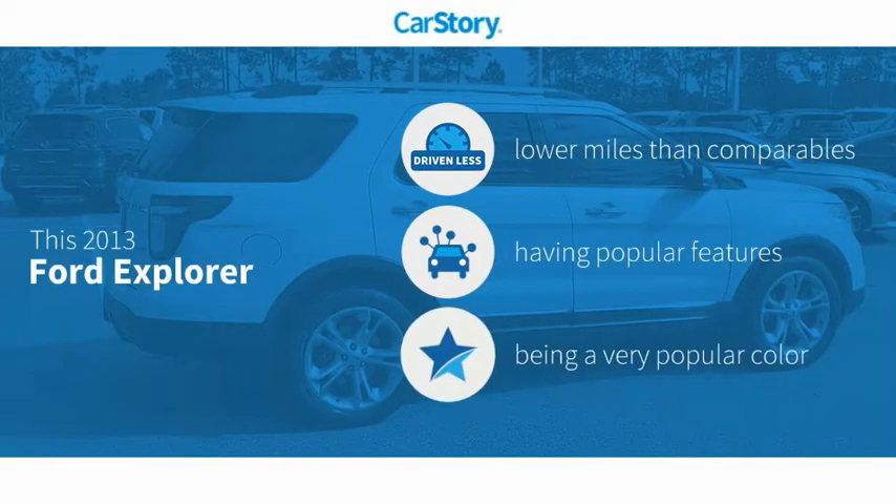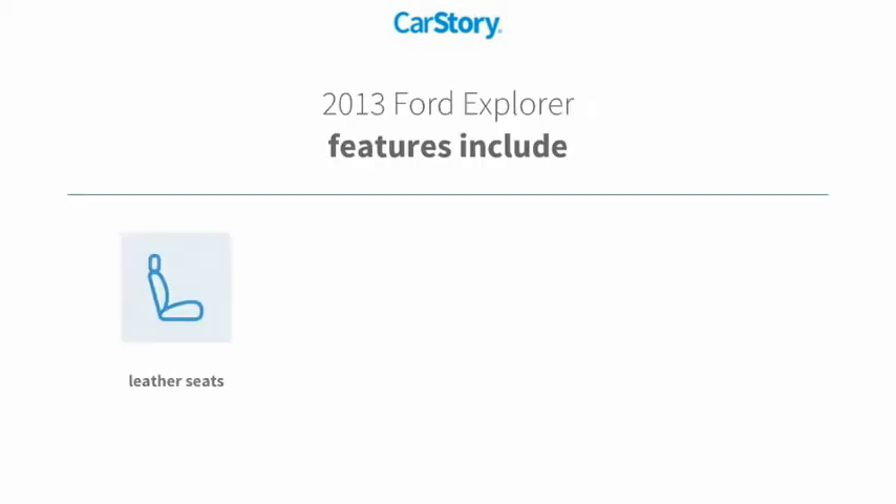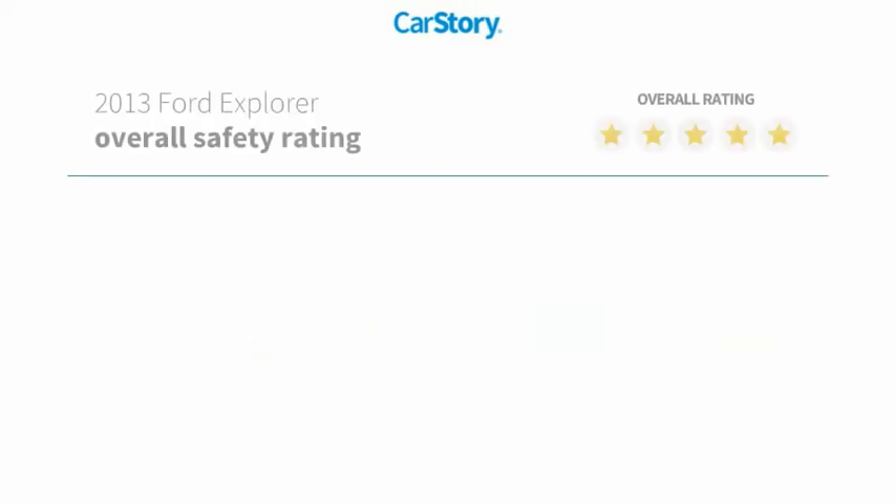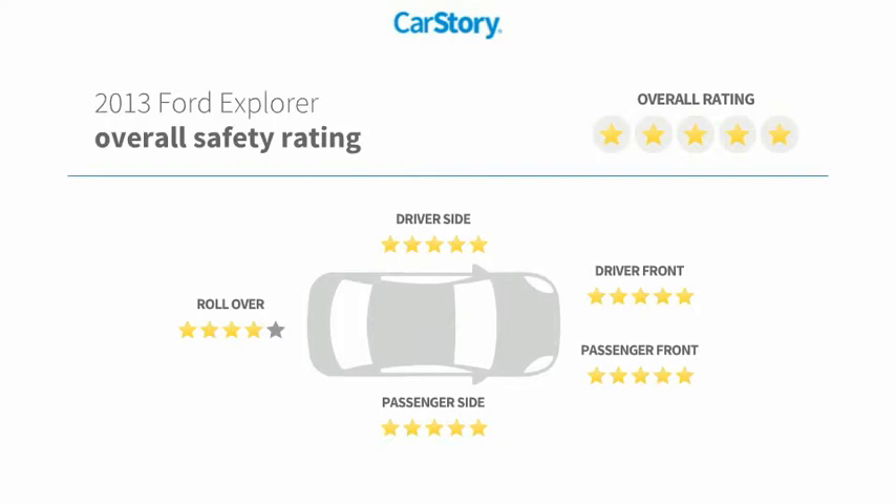Car Story research indicates this vehicle as having lower miles with less wear and tear with popular features. Features also include keyless entry, remote start, keyless ignition, leather seats, hands-free Bluetooth integration, and has been listed as an IIHS Top Safety Pick with these ratings.